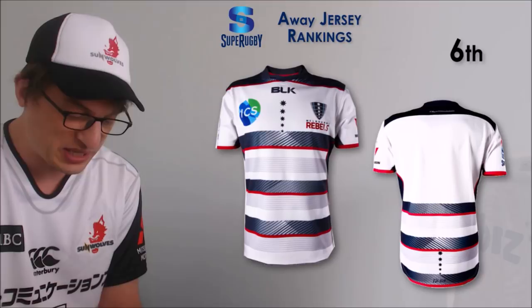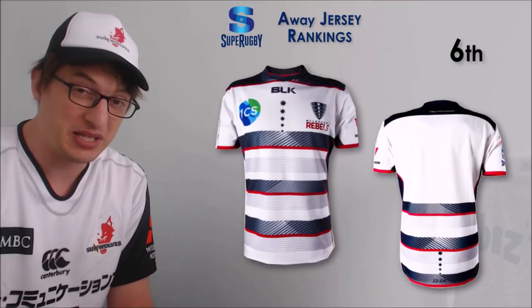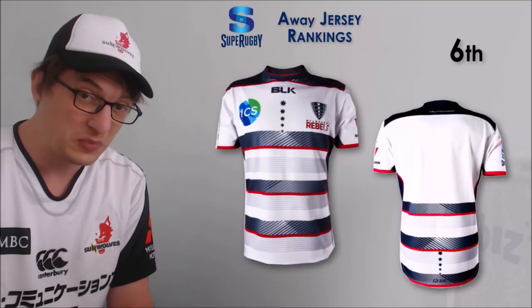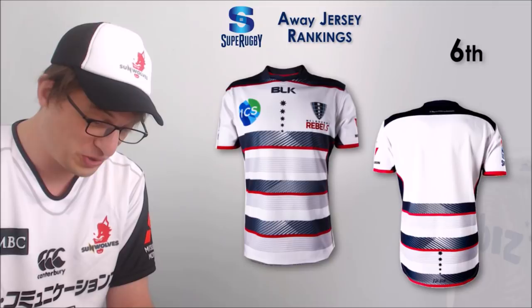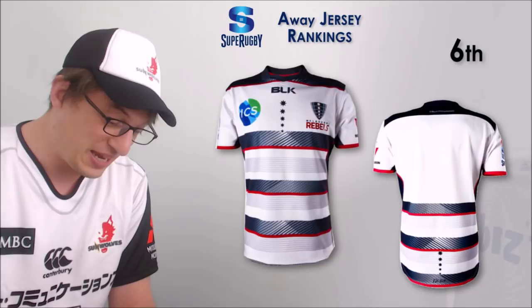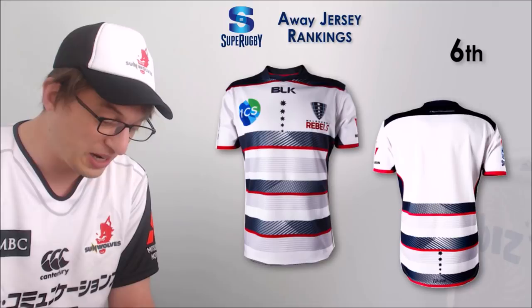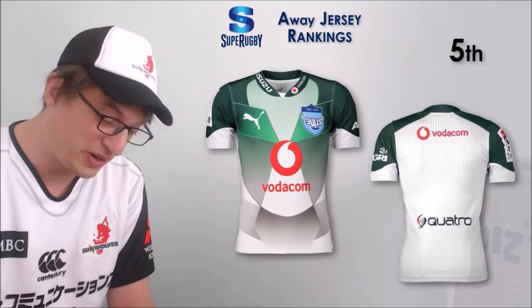Number 6 is the Rebels jersey. It's very similar to their old home jersey with the hoops. I'll confess there may be a little bit of Auckland bias here - Auckland's provincial colors are dark blue and white hoops, and this has a bit of red in there as well, so I may be slightly partial to that color scheme. It does more for me than the Rebels home jersey which is essentially just a big block of dark blue. I think this one looks pretty slick.